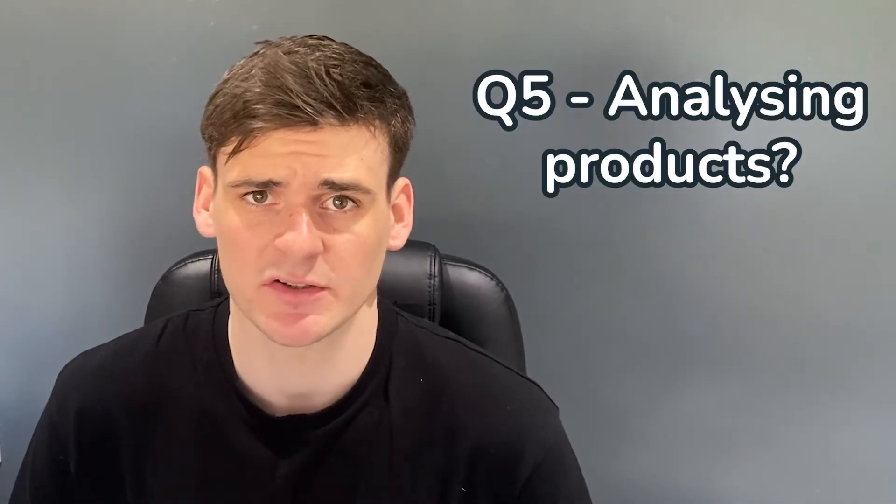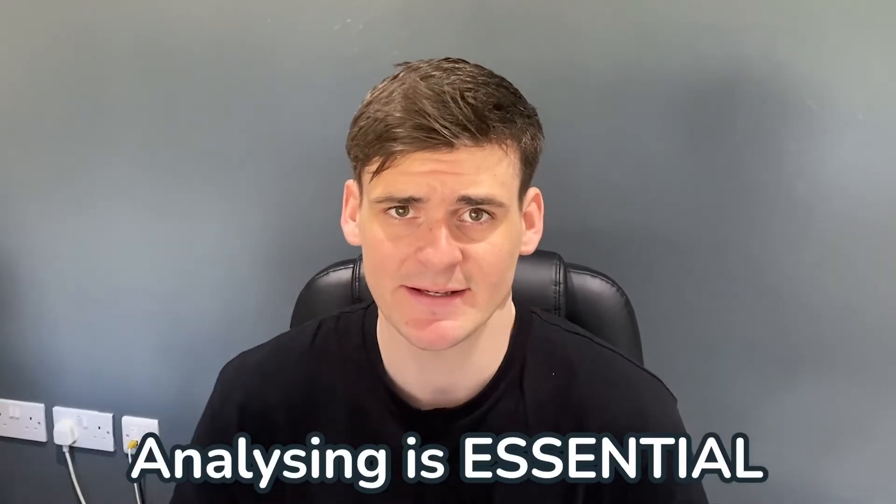The next question is: how do you analyse your products? Analysing is the key to Amazon FBA. Just because a product looks good on the surface doesn't mean it's a good FBA product — it might be cheap where you're buying it and expensive on Amazon, but that doesn't always make it a good buy. This is why it's so important to use a deal analyser like Profitool, to save you from bad purchases.